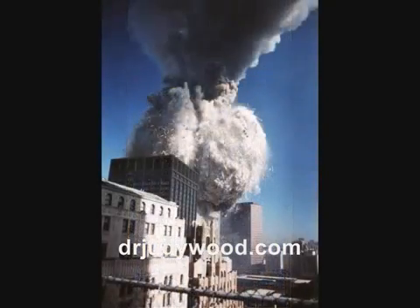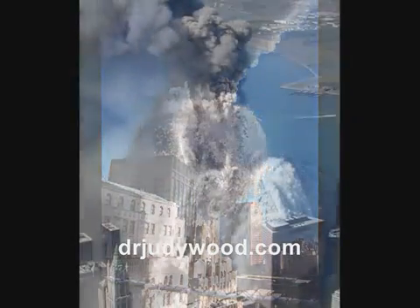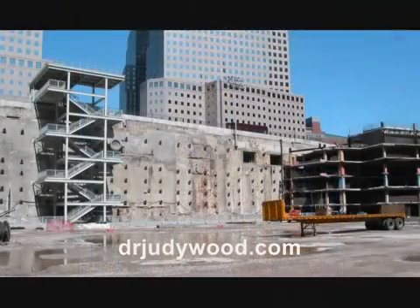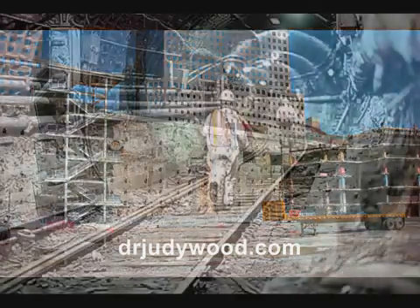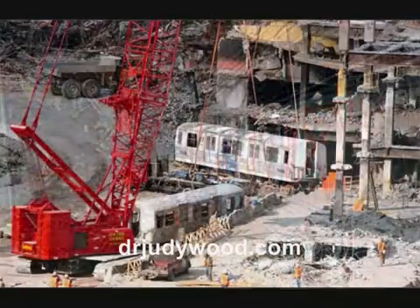2. They underwent mid-air pulverization and returned to dust before they hit the ground. 3. The protective bathtub was not significantly damaged by the destruction of the twin towers. 4. The rail lines, the tunnels, and most of the rail cars had only light damage, if any.